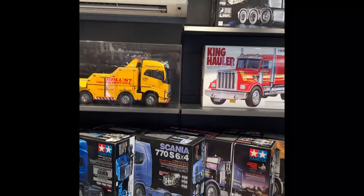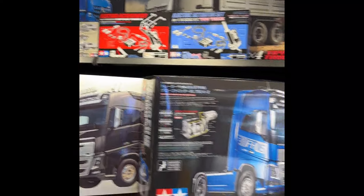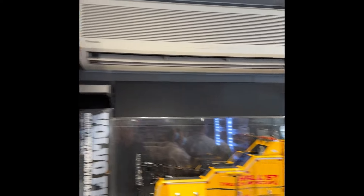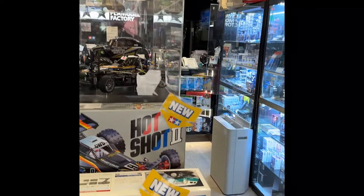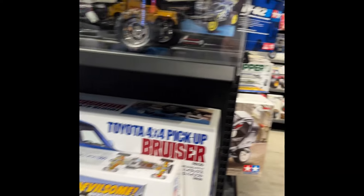I've just spoken to the owners and they're happy for me to film in the shop, so without further ado let's have a look around. As you can see, there's a lot of emphasis on RC stuff — remote control — quite a lot of big kits and big trucks. It's primarily based around sports RC trucks and vehicles, so let's just keep walking around and I'll take a video.